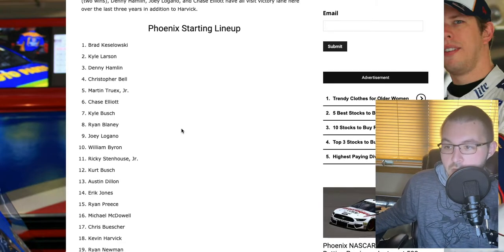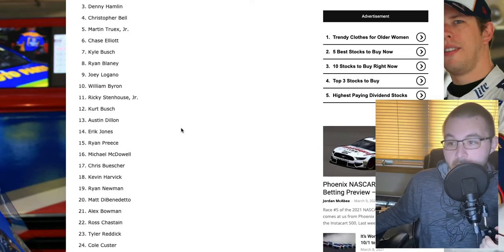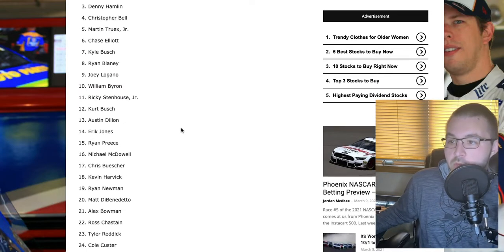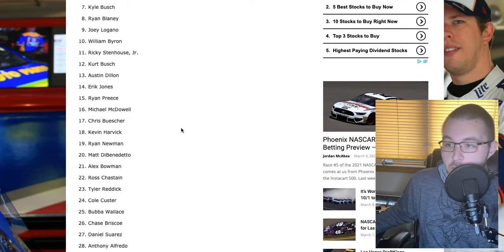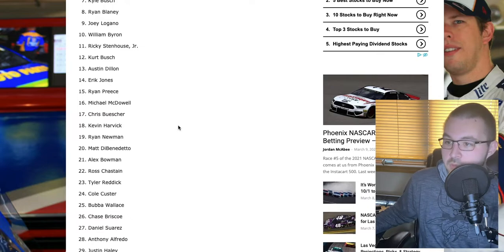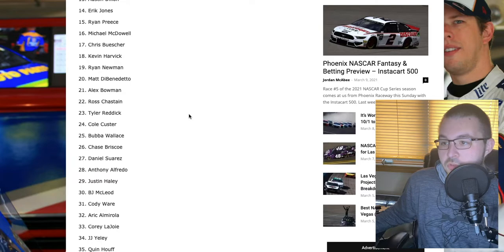A few notables starting further back in the field: Kevin Harvick starting 18th. Matt DiBenedetto and Alex Bowman starting 20th and 21st. Chase Briscoe 26th. Bubba Wallace back in 25th after his early race issues last week. And then Eric Almirola starting back in 32nd.